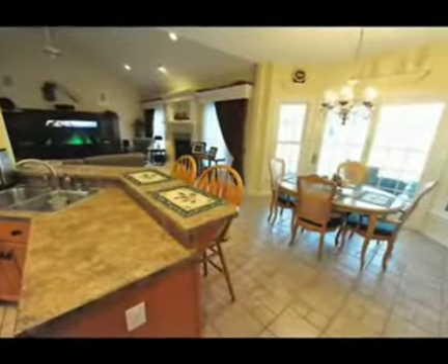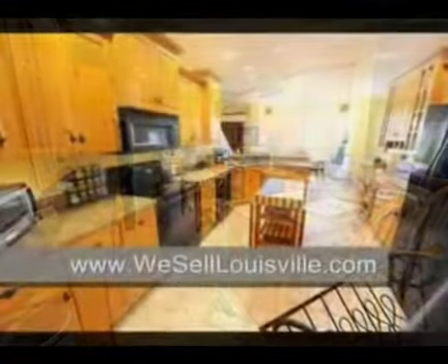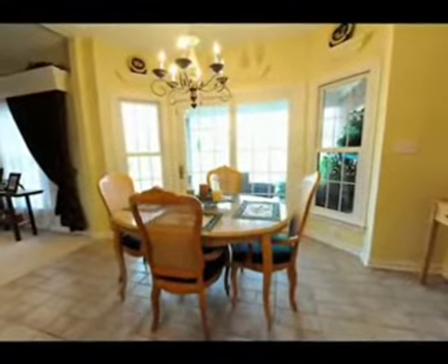The great room is open to part of the eat-in kitchen, which features custom staggered-height maple cabinets, ceramic tile floors, a pantry, and French doors that walk out to a custom deck overlooking the golf course.